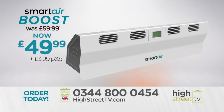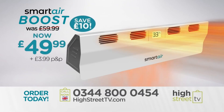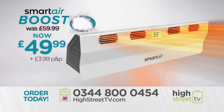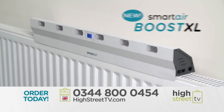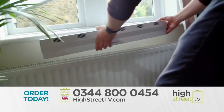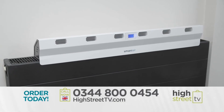Give your heating a boost — order your own Smart Air Boost for the incredible price of just £49.99, that's an incredible saving of £10. You can heat up your room twice as fast with the new Smart Air Boost XL, perfect for bigger rooms and longer radiators. Boost XL is twice the size.